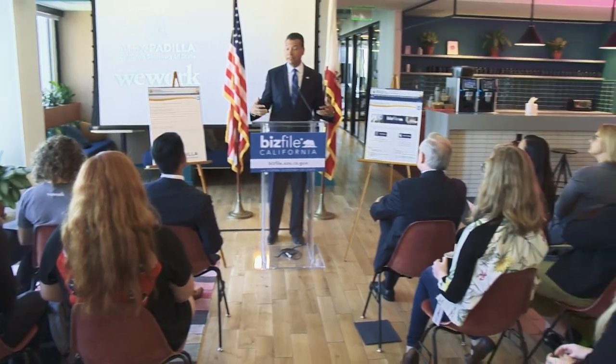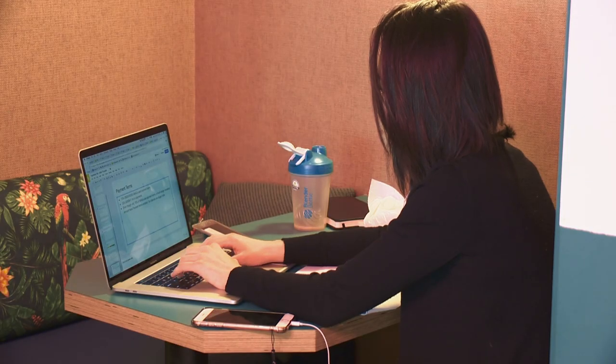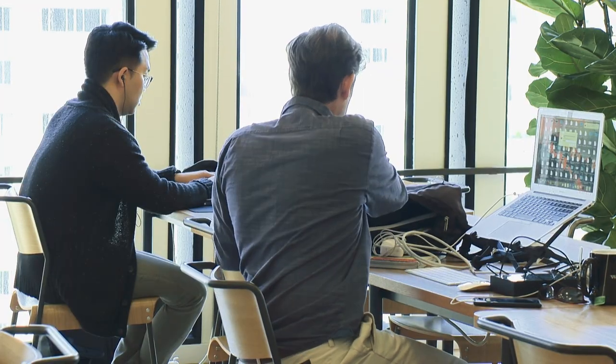It's a privilege to work alongside these government innovators as they create the next generation of solutions, like advanced chatbots, to better serve the public.